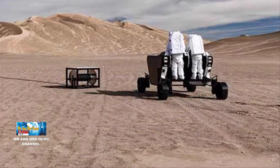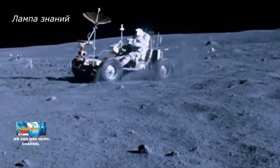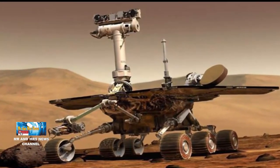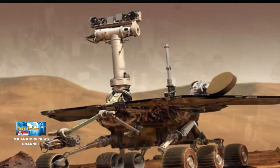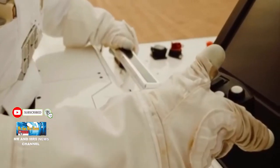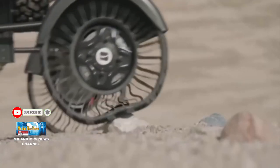Tidak seperti kendaraan bulan era Apollo tahun 1970-an atau robot penjelajah Mars generasi saat ini yang dirancang untuk tugas dan eksperimen khusus, FLEG dirancang sebagai kendaraan serbaguna yang dapat dikendarai oleh astronot atau dengan remote control.